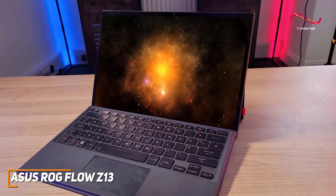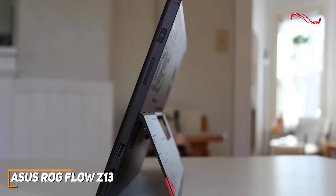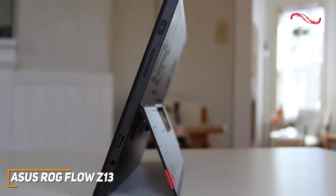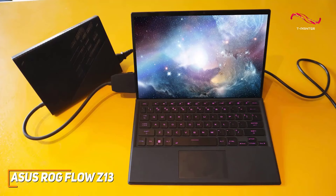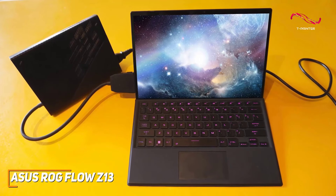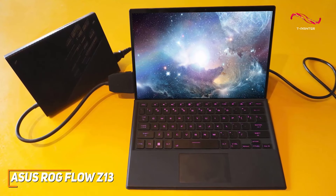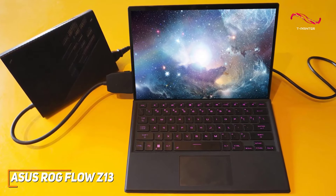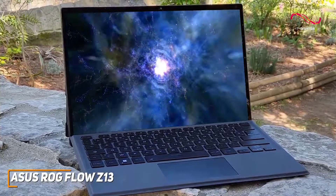It's also easy to hook up a portable controller for those who prefer to game with one. Connectivity options are plentiful, with USB-C, the ROG XG Mobile interface port, and a 3.5mm audio jack. The ROG Flow Z13 is great for those looking for a gaming command center, as well as those looking for the perfect blend of workstation and gaming setup.